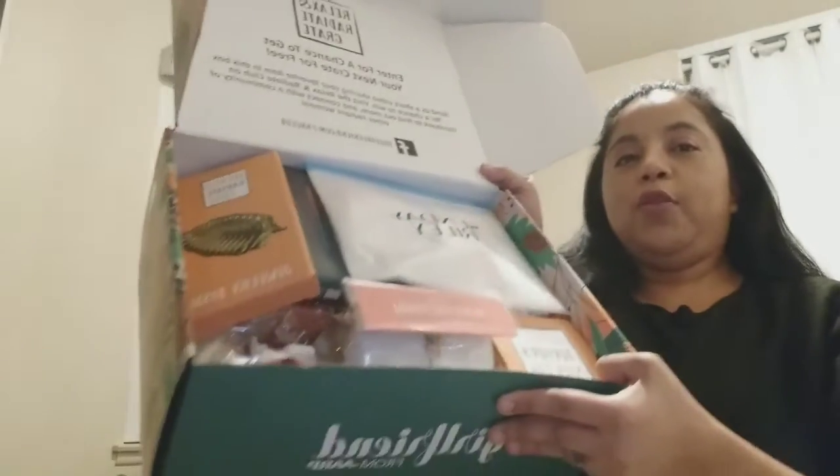So anyway, the Girlfriend Relax and Radiate Crate — this is going to be my second crate. I did receive the summer one, so this is the fall one. Here are the contents for you — stuff spilling out already.